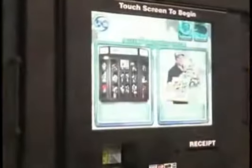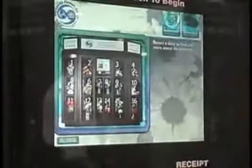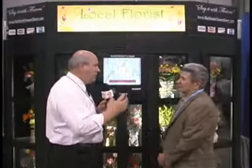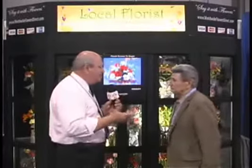Welcome back. Is your business looking for a proven track of additional revenue? Look no further than 24-hour florist. I'm here with Milton, and I must say I am extremely impressed with this. You've put a lot of thought and development into this. It's one-of-a-kind, and it's going to generate revenue. This is going to be great for hospitals, airports, or busy places like that. Tell us a little bit about it.